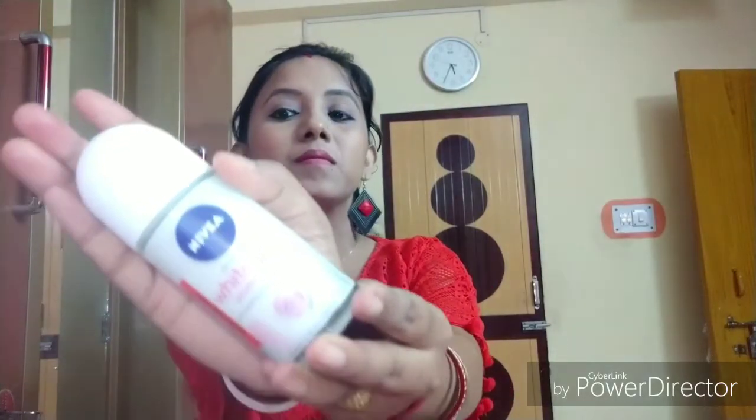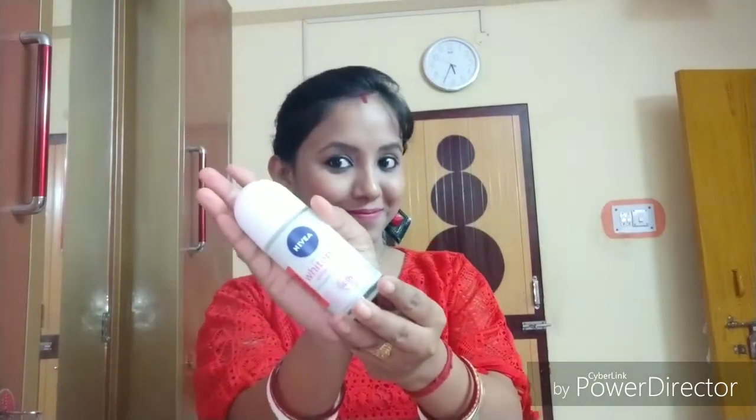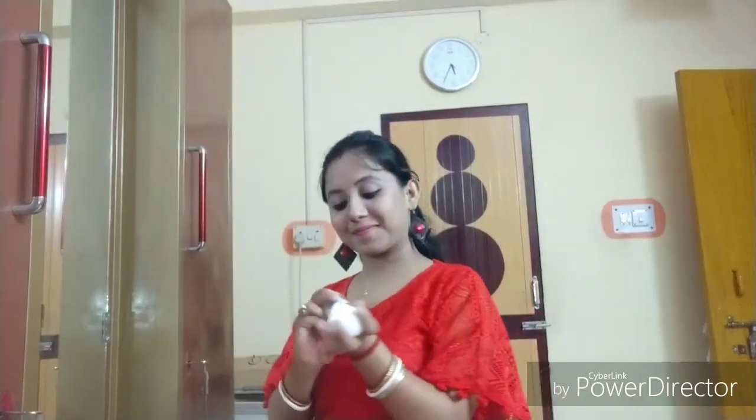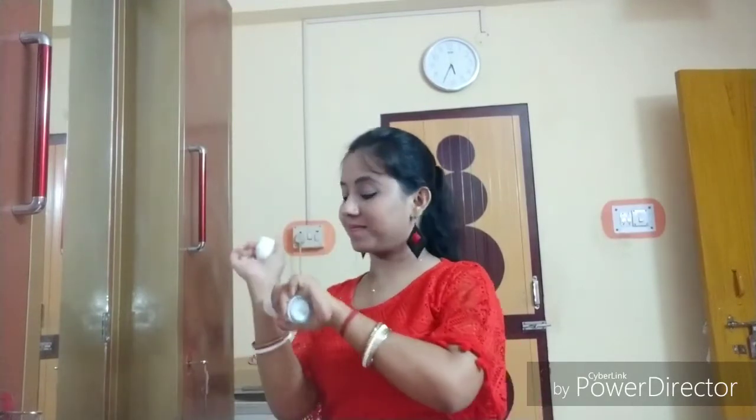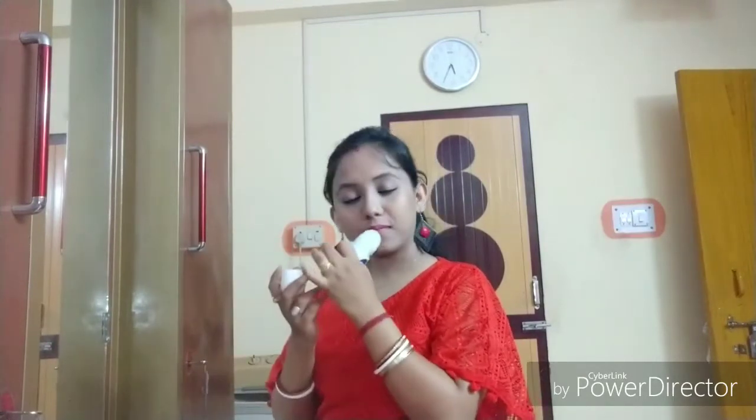Next, I bought Nivea Whitening Smooth Skin Roll-On. This is a very famous product and its fragrance — OMG. Wanna try this out? Then go and check out purple.com. You will get some discount too.